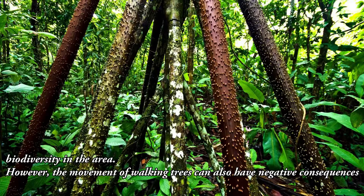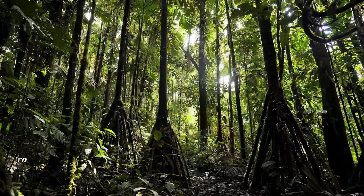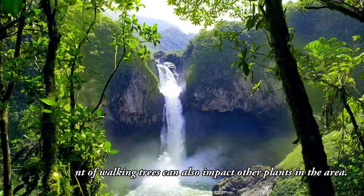However, the movement of walking trees can also have negative consequences. In some cases, walking trees can interfere with human infrastructure, such as roads and buildings. The movement of walking trees can also impact other plants in the area.